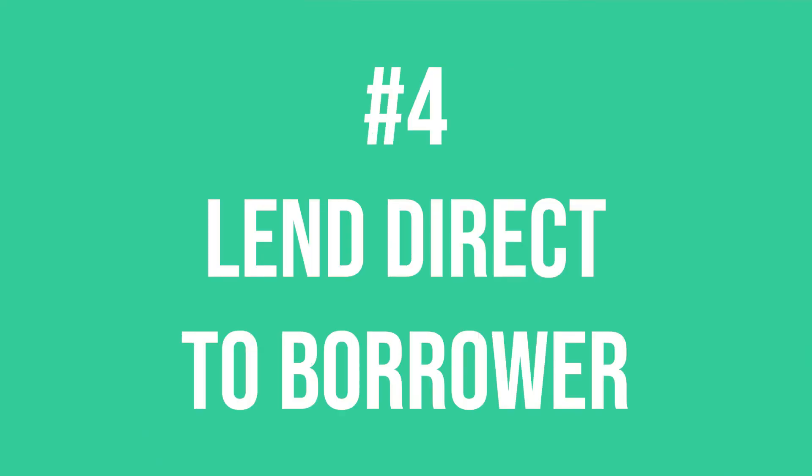Number four: lend direct to borrower. This is similar to method number one — funding the whole loan at closing — but without a loan originator. In the previous three methods, the lender has a relationship with the borrower, and the mortgage investor likely never has any contact with the borrower. However, I've met a number of mortgage investors who lend directly to property investors without a loan originator involved. There's a lot of risk with this method if you don't have experience with private mortgages, and it may be safer to have a professional loan originator underwrite the loan before you evaluate it. On the other hand, I've known some loan originators who originate very bad, risky loans and leave it up to the investor to decide if it's a good investment.